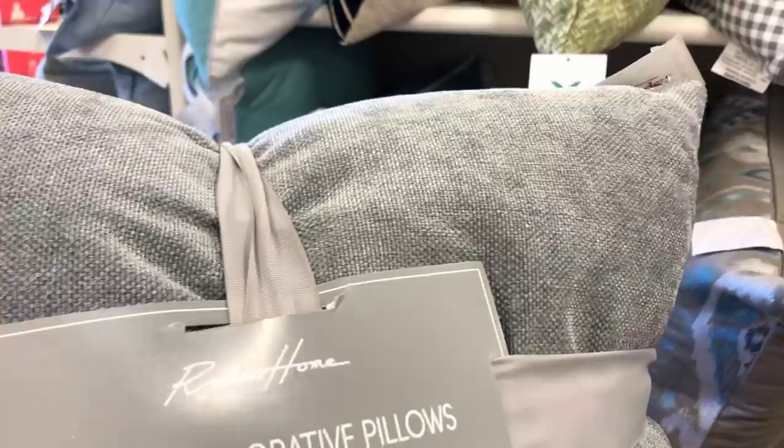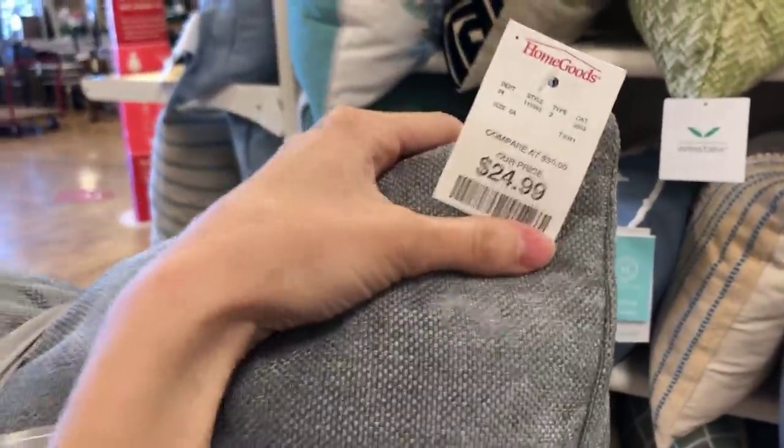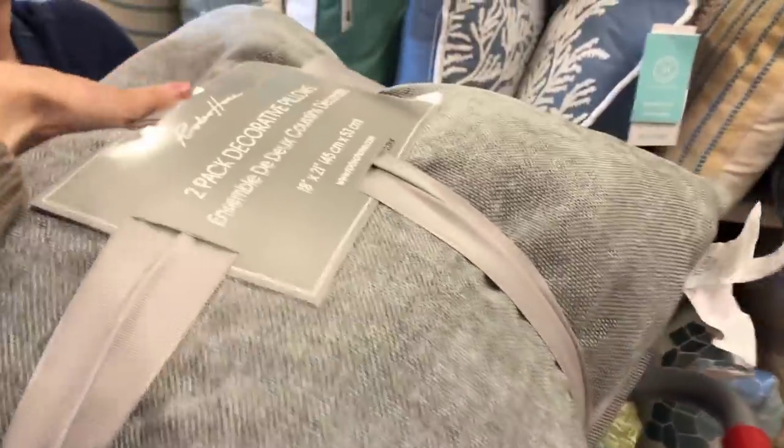These pillows didn't have a price tag but probably come in a two-pack for around $24.99. This two-pack from Rodeo Home was $24.99 — the fabric was so nice, kind of grayish-blue, a little thin on the fill but really cute pillows.